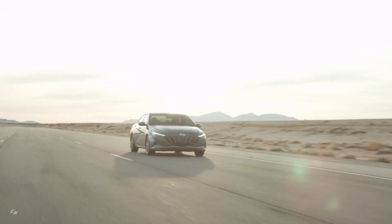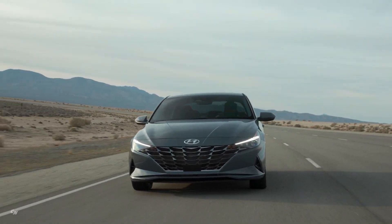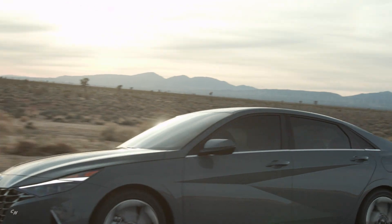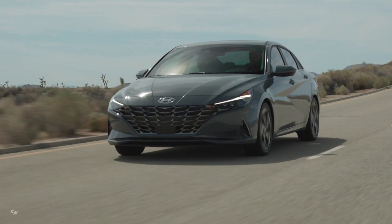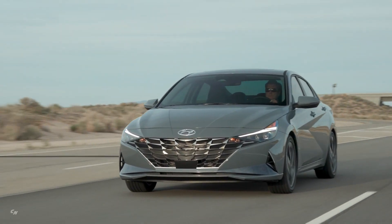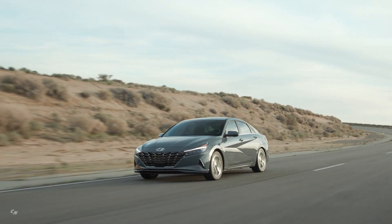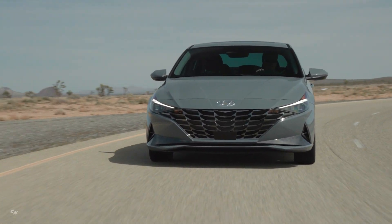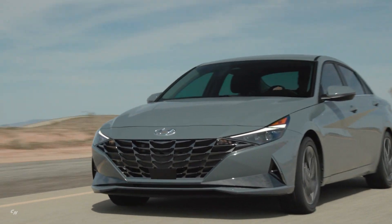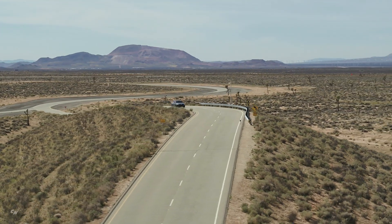The new Elantra Hybrid will feature a 1.6-liter GDI Atkinson cycle four-cylinder engine. Elantra Hybrid's permanent magnet electric motor delivers 32 kilowatts, powered by a lithium-ion polymer battery with 1.32 kilowatt-hours of capacity positioned under the rear seats. The 1.6-liter GDI engine combined with the electric motor delivers a total system output of 139 horsepower and up to 195 pounds-foot of torque. This engine mates with Hyundai's quick-shifting six-speed dual-clutch transmission, differentiating Elantra Hybrid from its key competitors because of its more dynamic and engaging driving experience.